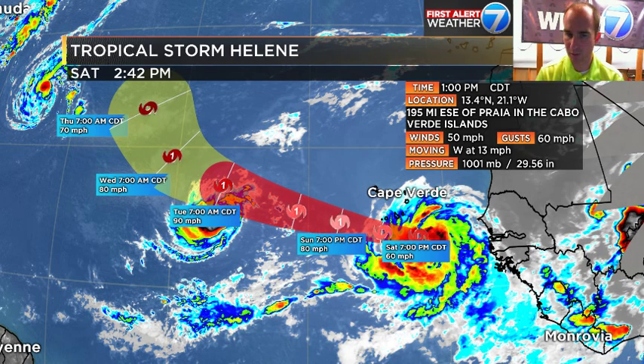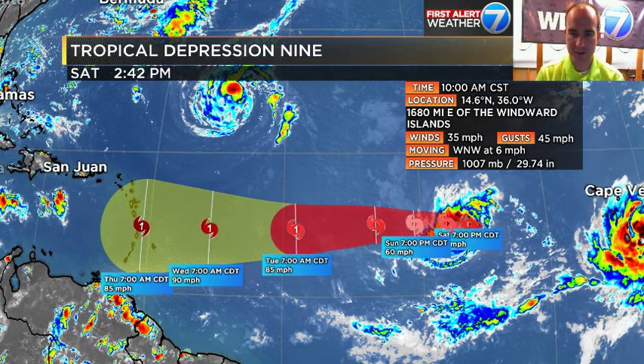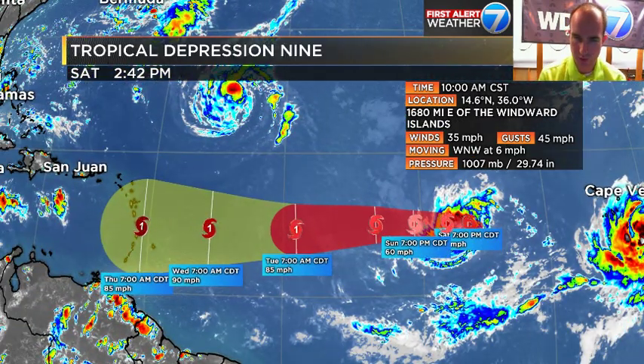Helene's going to be a fish storm for the most part. Winds at 50 miles an hour, moving west at 13. This thing is going to turn into a Cat 1 and then drift off to the north and northwest. I really think this may be a problem for the Azores, but outside of that, not a big concern for anybody else. The Cabo Verde Islands will have impacts from this — they're already on the north side of it — but for everybody else, they'll just watch this one.